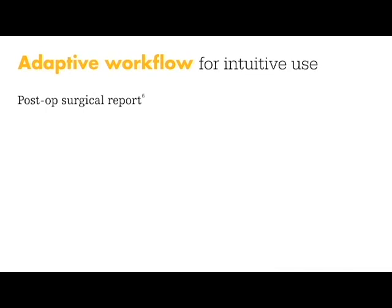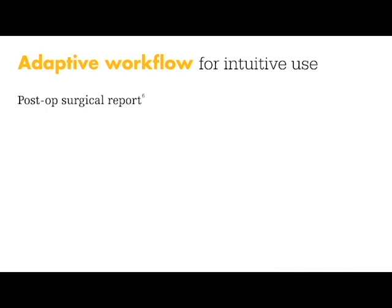The new software and tablet design allow for adaptive workflow for intuitive use, including generation of a post-op surgical report that saves the final lag screw placement x-ray images and the calculated TAD.